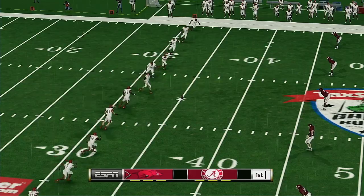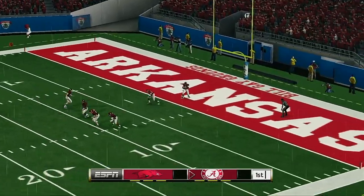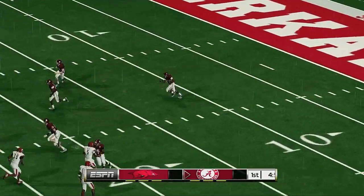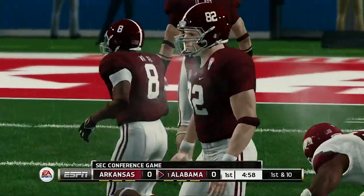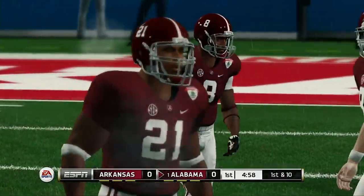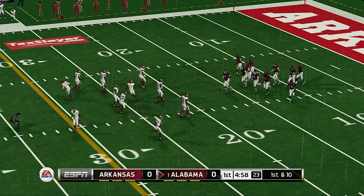Arkansas tees up the ball as we get ready for the opening kickoff. He kicks it off and got all of that one. He's to the 20, makes it out to maybe the 20-yard line. So here comes the offense taking the field for the first time today.